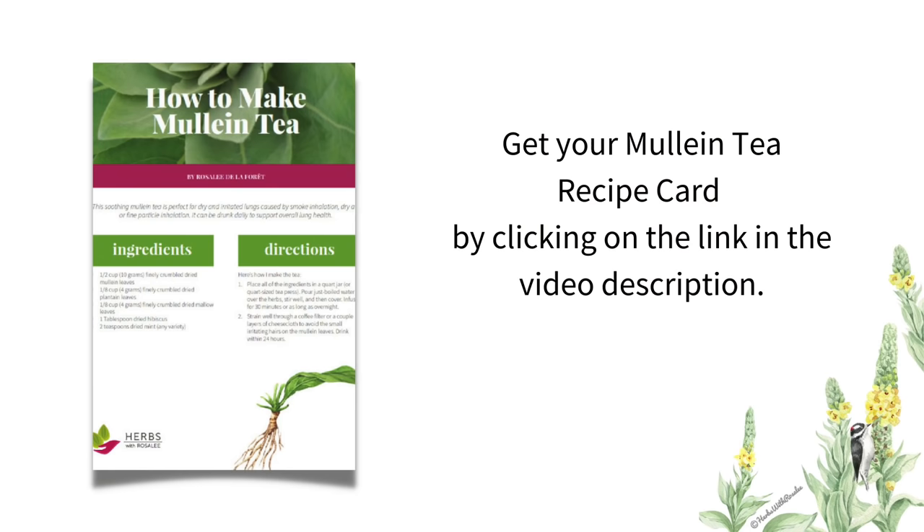You can work with mullein as a tea, and I'll share my recipe later. While it sounds a bit counterintuitive, inhaling mullein smoke is a way to directly get mullein's relaxing qualities to the lungs, to relax constrictions and aid in stopping a cough. This method can be overdone, but when you get it just right, you can have dramatic and quick results.